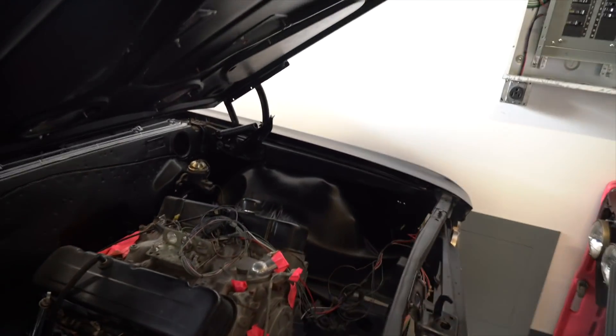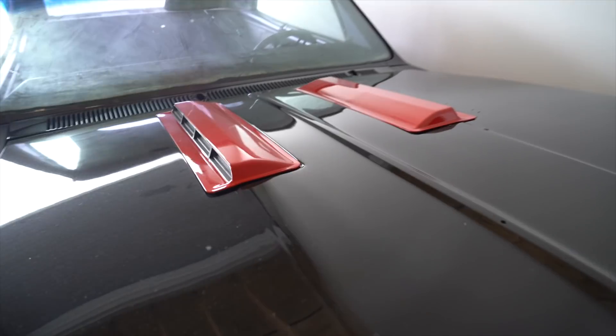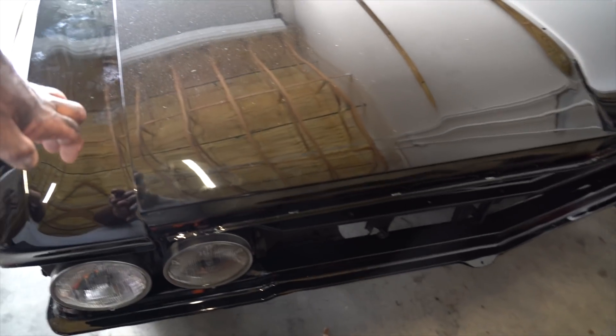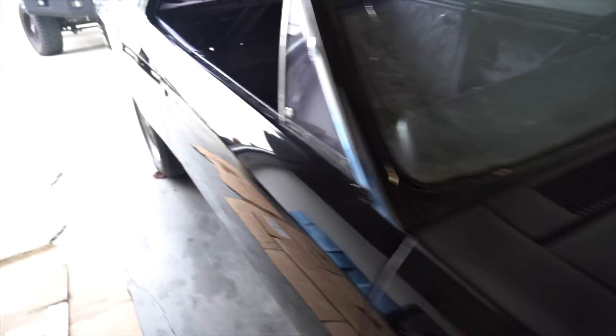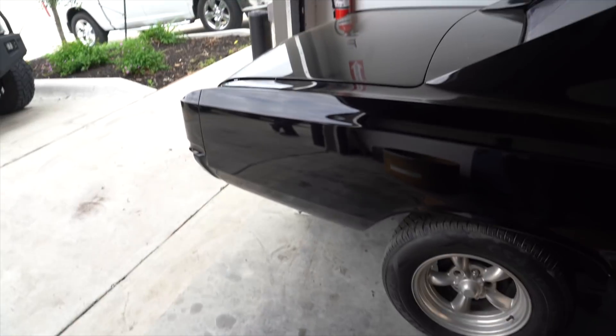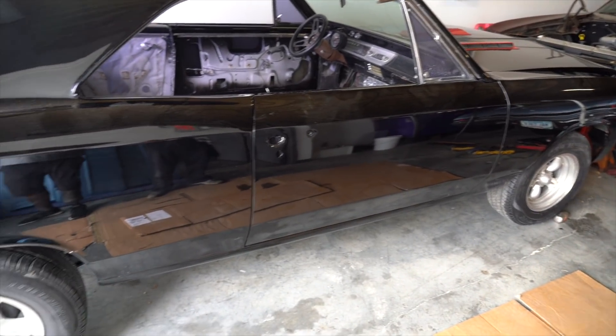We're going to make the motor look carbureted — a retro style motor. And the rims and tires are going to be a secret. There it is, guys. There will definitely be more videos to come.